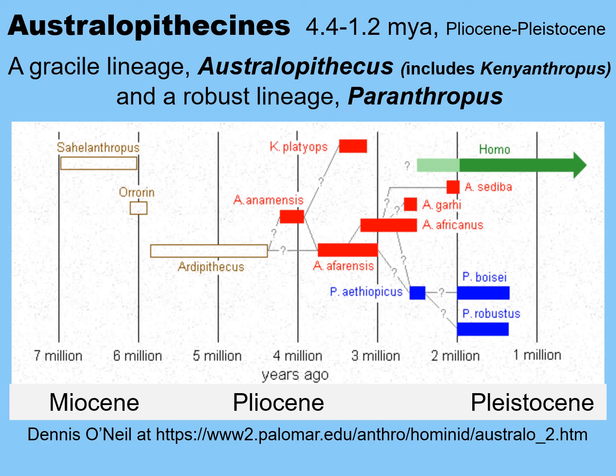Let's talk about the Australopithecines. This was a very successful group that lived for about 3 million years during the Pliocene and into the Pleistocene — the Ice Age. This chart shows the hominins we see during the late Miocene: Sahelanthropus and Orrorin, then Ardipithecus, and into the Pliocene and then the Pleistocene. We have two lineages within Australopithecus: a gracile lineage, which also includes the genus Kenyanthropus, and a robust lineage called Paranthropus.